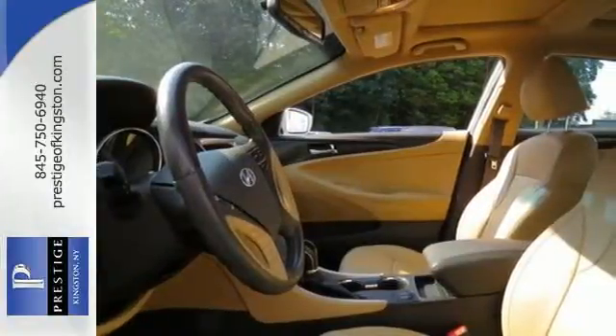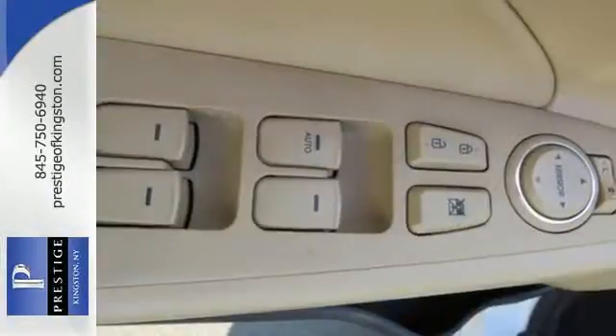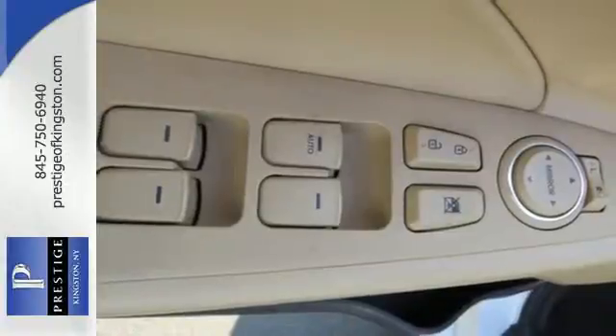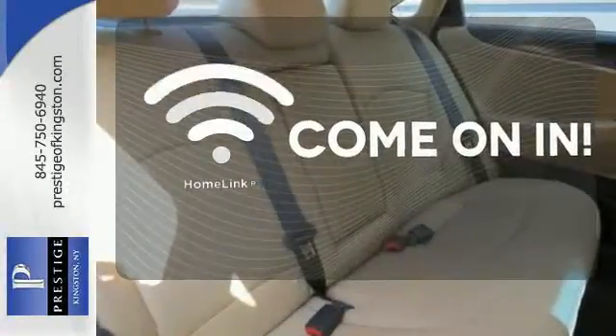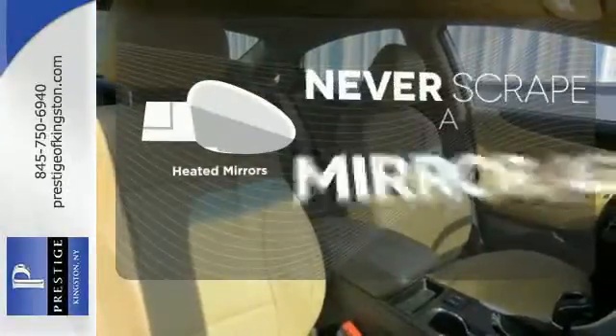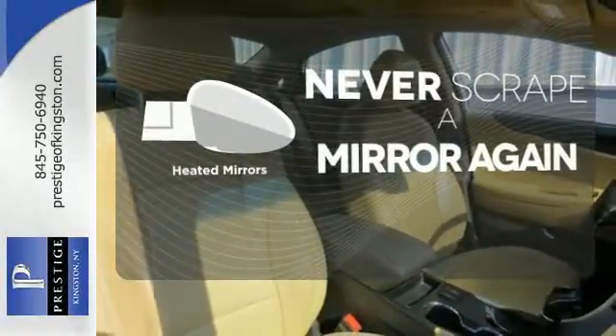Convenience is abound with the heated mirrors, power locks and windows, cruise control, and an emergency communication system. Doors open and your path is well lit. With Homelink, heated mirrors mean never worrying about ice obstructing your view.